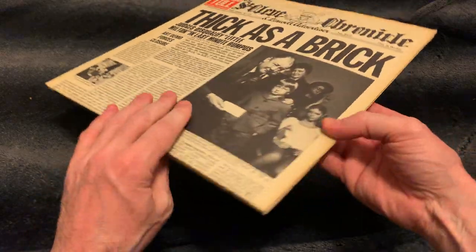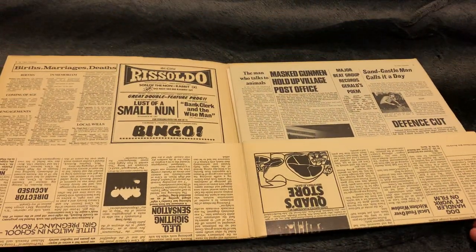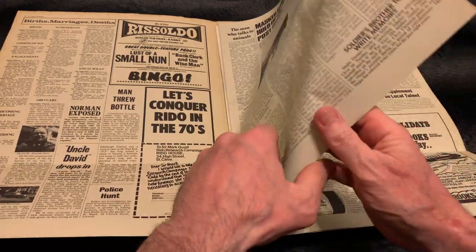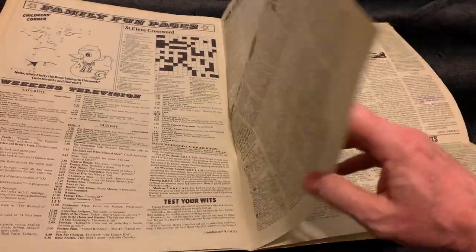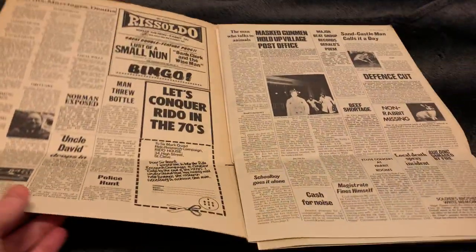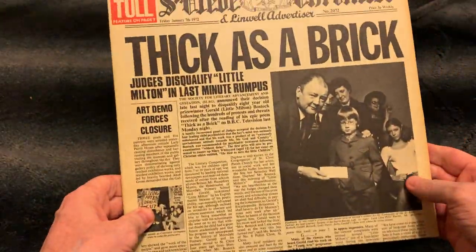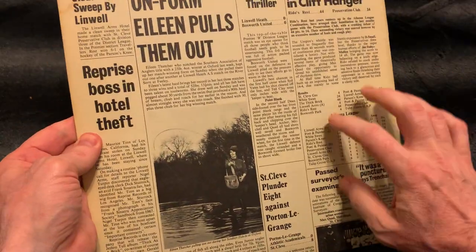I bought this one also because it looks so cool — it has a very special album cover. It's like a newspaper, lots of stuff. The 70s was a great time for vinyl because they did a lot of stuff like this. I think it's a great album and you must have this one, but buy it as a first edition.